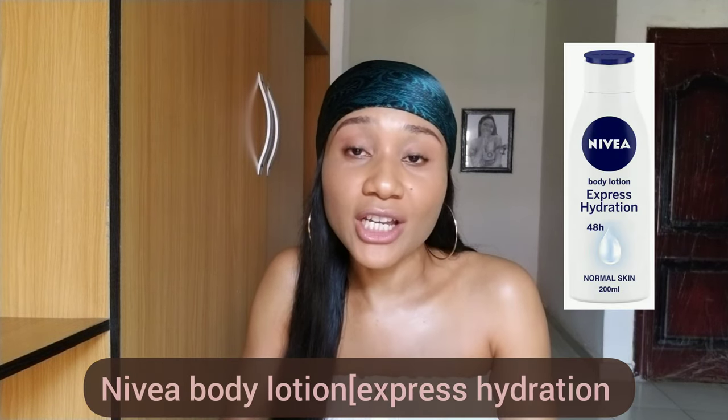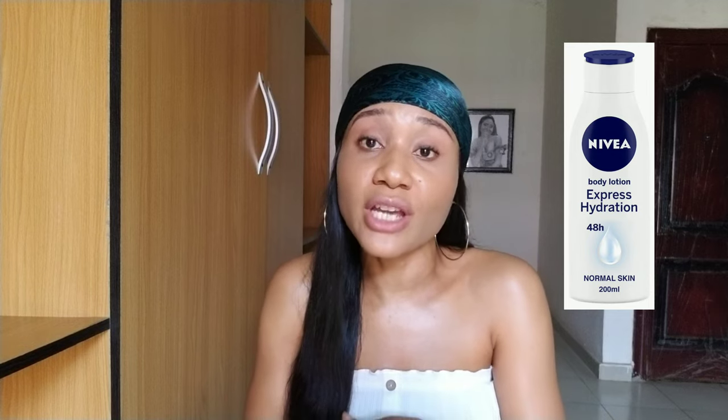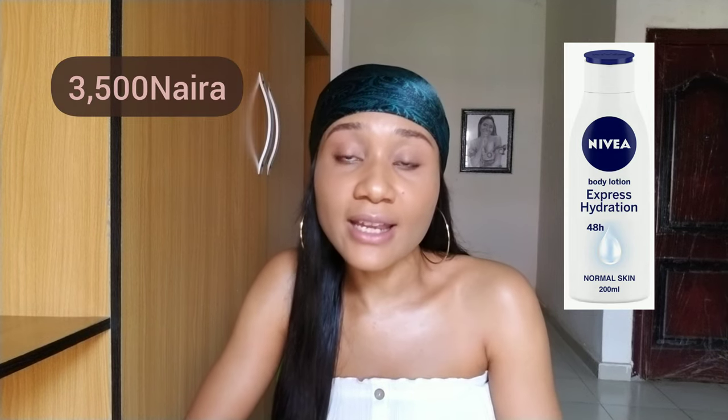The next one is the Nivea Hydrating Body Moisturizing Lotion. This one is very nice on the skin — it gives you an instant glow, very soft skin, and it's not going to darken your light skin. It will maintain your skin color and give you that soft glowy skin you've always desired. It has minerals that help boost hydration, and it's very affordable at about 3,500 naira. For really dry skin, I'd advise adding a body oil to it.